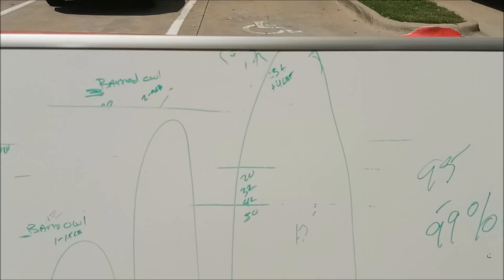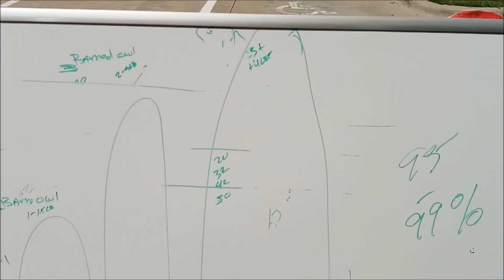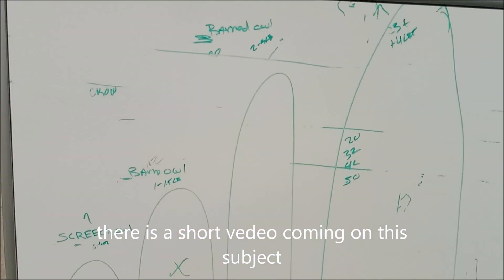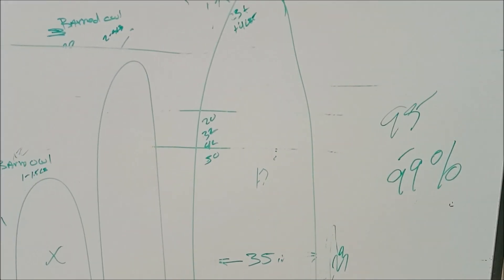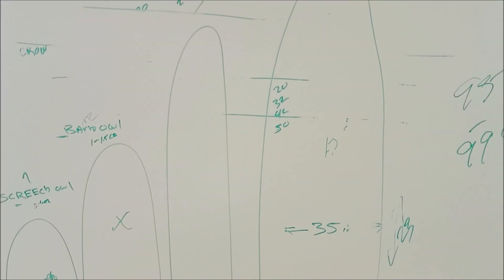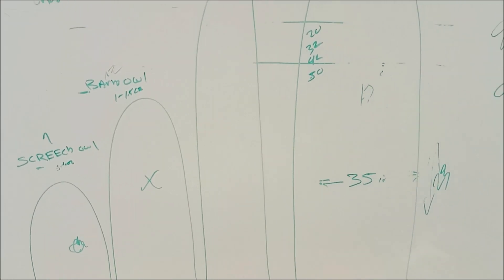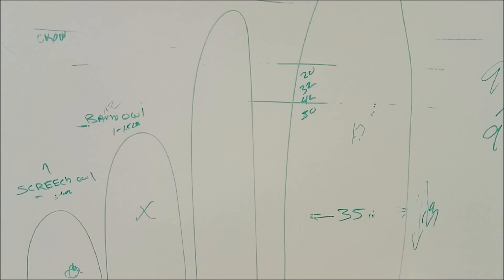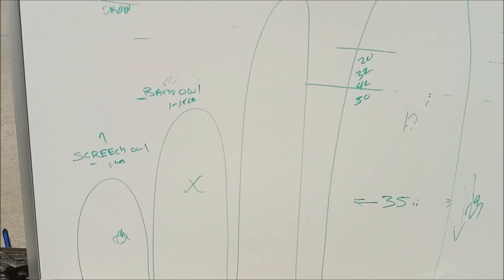Around here you've got the potential for all these owls' territories to overlap a little bit — I'm going to do a separate video on that in the next couple of days. You've got the potential at any house to see any one of these four owls at any given time. The least common you're going to see is the barn owl. I'll put some pictures up after this of the various species so you guys can physically see the differences and the different colorations. Hope this helped. Have a good one.